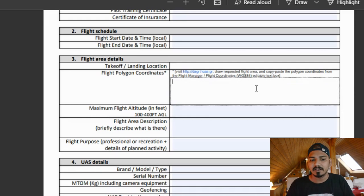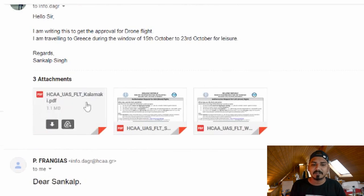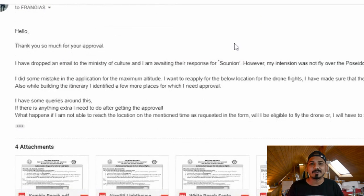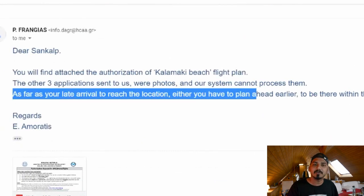Once you've filled everything out, send the form via email to the HCA authority at info.dagr@hca.gr. This form needs to be submitted for every flight at different locations where you want to fly more than 50 meters. One important thing: if you are not able to reach the location within the approved time window, you cannot fly beyond 50 meters. You must be there on time, otherwise you need to get approval again.